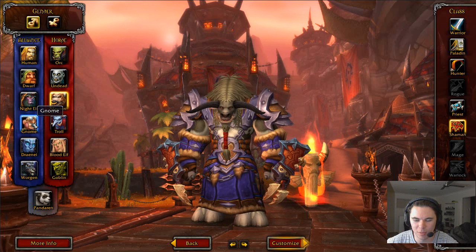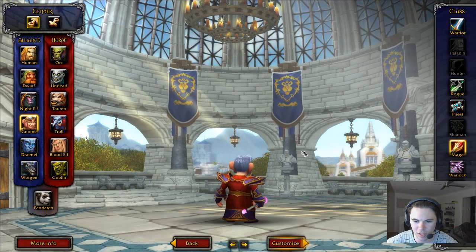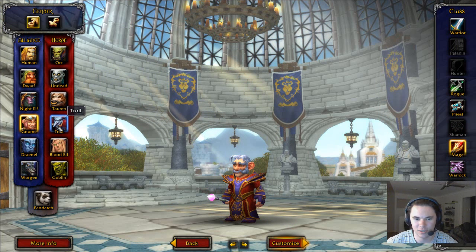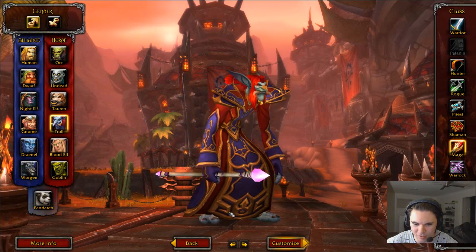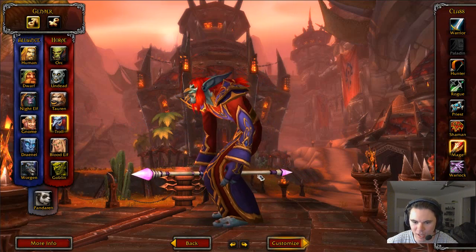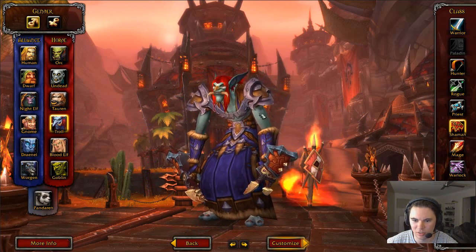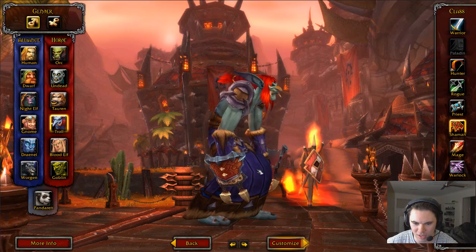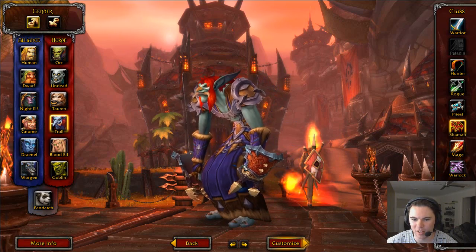Gnome — they probably would have done the Gnome too. New Gnome character models. I'll go through these a little quicker because otherwise we won't be able to get into the game. New Troll — that looks really good actually. The feet look pretty similar, but the hand models are improved. New skin texture as well — the whole character model has changed.